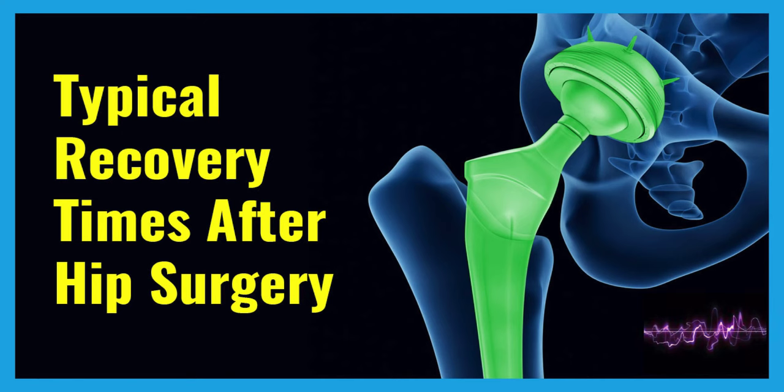During the hip replacement procedure, damaged or arthritic bone and cartilage will be removed and replaced with a prosthetic hip joint. An incision is made either in the anterior — the front — or the posterior — the back — region of the hip. This will require specific movement precautions. Depending on the nature and extent of the surgery, weight bearing onto the hip may also be restricted, which can alter the way the patient navigates their home and completes their daily activities.